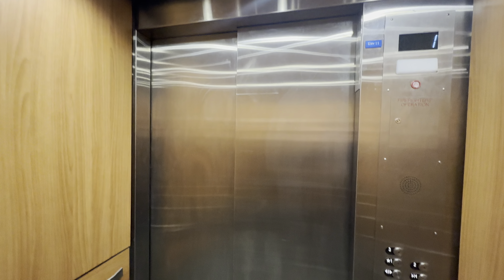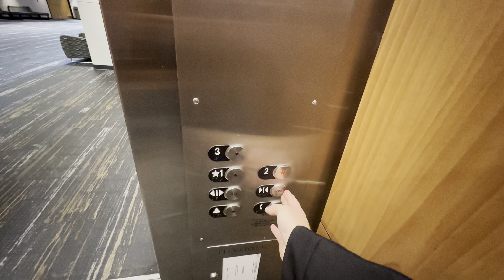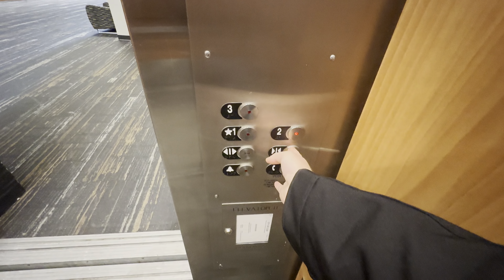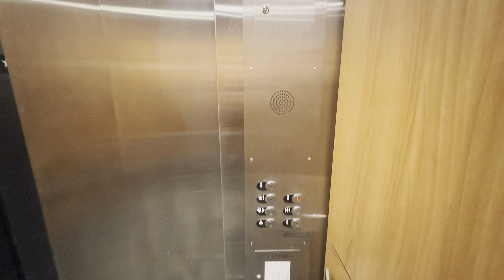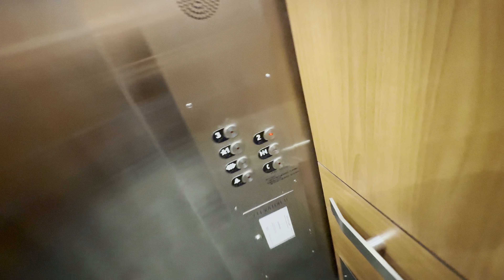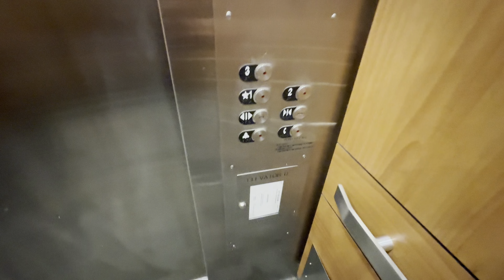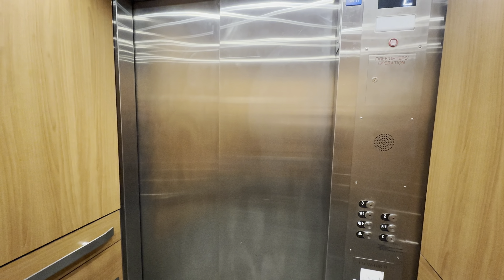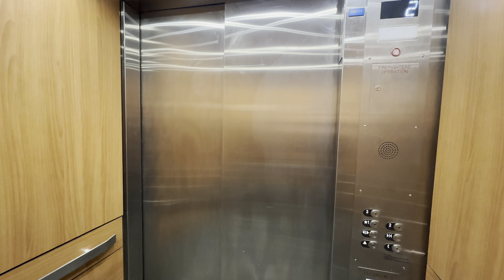First floor. Going up. Certificate. Innovation buttons. Second floor.